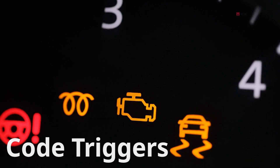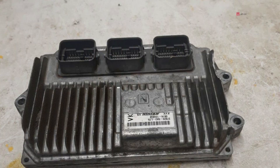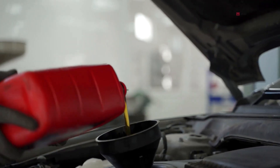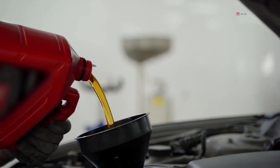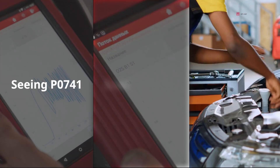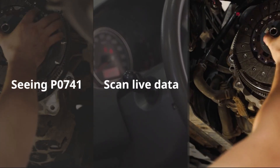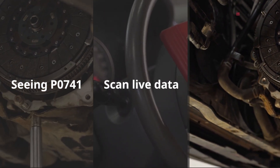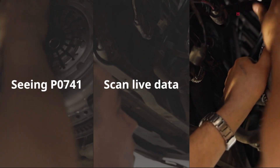But it doesn't stop there. You could also have wiring faults — a broken, frayed, or corroded wire between the transmission and the ECU can stop the solenoid from working. Then there's fluid contamination: old, dirty transmission fluid filled with debris can cause the solenoid or clutch to stick or slip. Finally, it could be the torque converter clutch itself — if the clutch lining is worn out or the converter is damaged internally, it won't engage properly and the computer will set the code. That's why simply seeing P0741 isn't enough. You've got to scan live data and check things like TCC slip RPM, which shows how much the torque converter is slipping compared to what the computer expects. If the slip RPM stays high when the clutch should be locked, you've got a real problem that needs addressing.